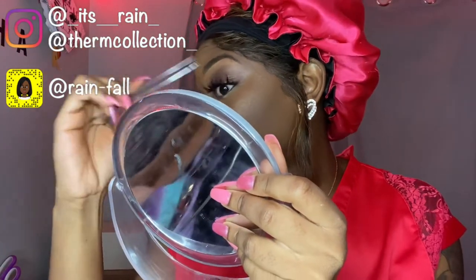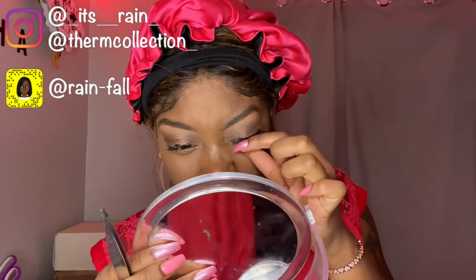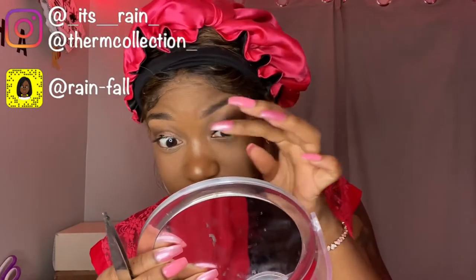I never tried the black Duo glue before, so I don't really know how it's supposed to work. I know the clear one gets really sticky, so I was expecting the same from this one since it's the same company. Add me on Instagram and Snapchat so y'all can see what I'm doing with my life when I'm not on here. I'm really on Snapchat, but I'm trying to be on Instagram more — that's where a lot of people network.